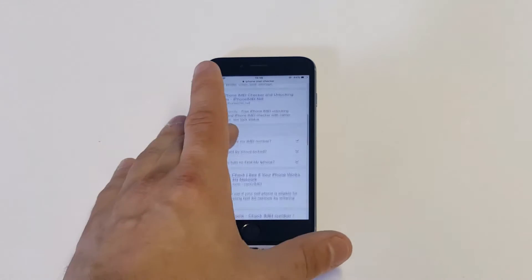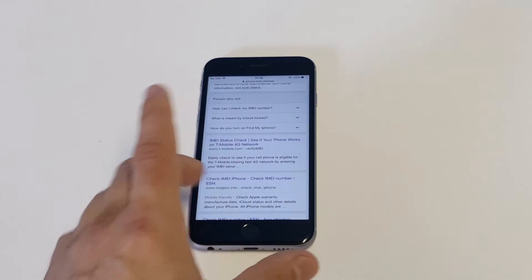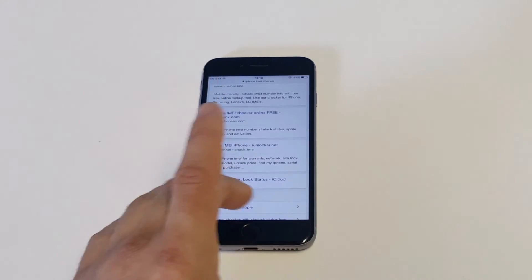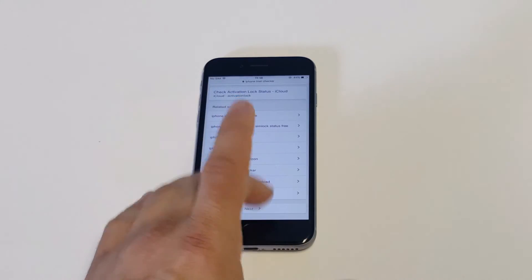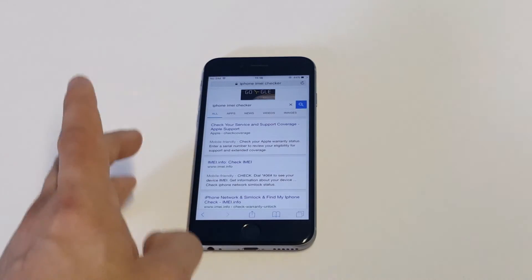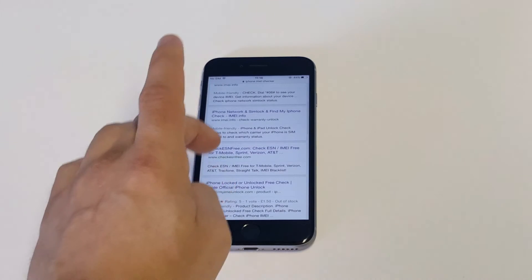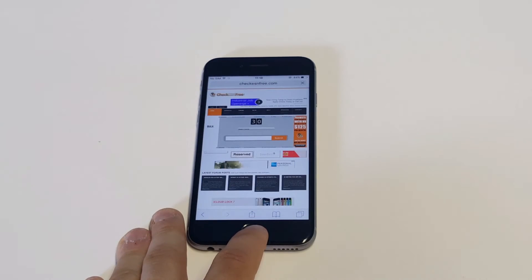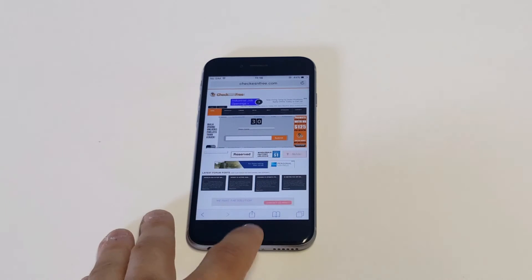iPhoneIMEI.net is another really good one — I'm going to leave links in the description for all these. And my last one, Check ESN Free, has been solid for years. It never lets me down. It's definitely one of my top ones along with the other two.